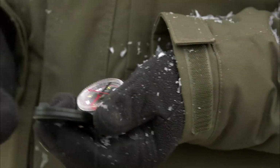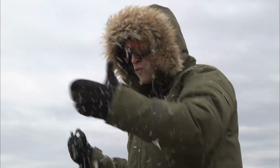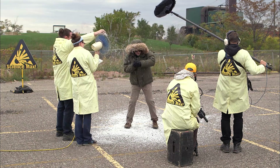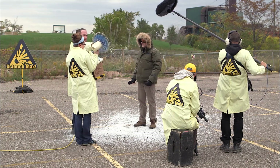You'd think it wouldn't be that hard, right? The needle points you straight there — just follow the needle. But now that I'm here, I realize it's really difficult. The wind is incredible, the snow is intense, and it's so cold, my hands are... My hands...